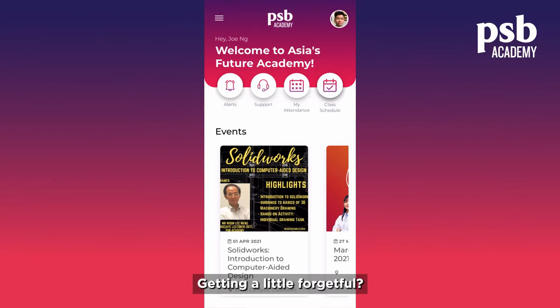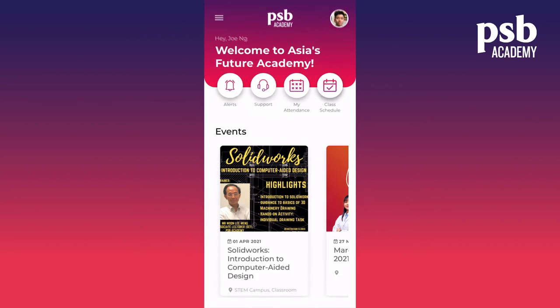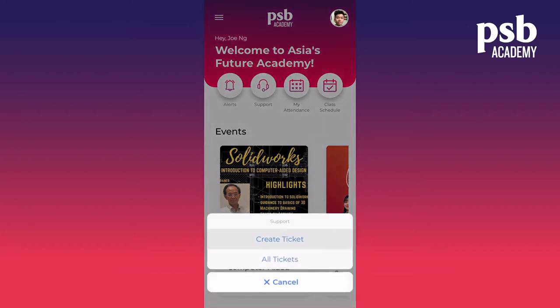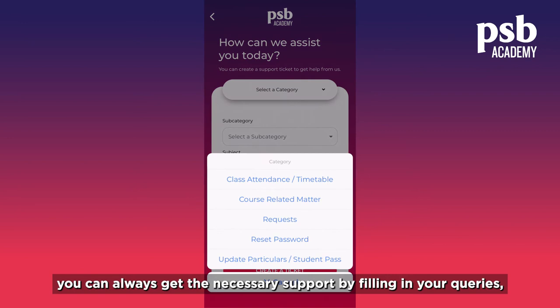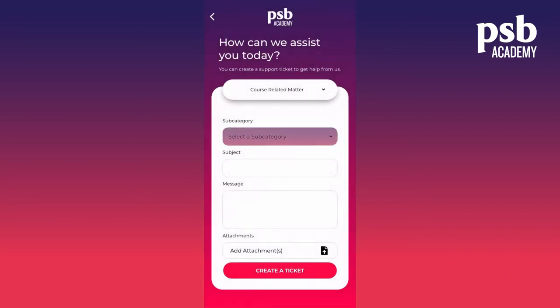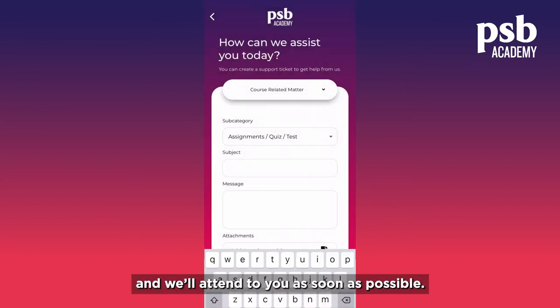Getting a little forgetful? Not to worry — you will always be notified about important matters through our alerts. And when you have issues that need our attention, you can always get the necessary support by filling in your queries, get a ticket and we'll attend to you as soon as possible.